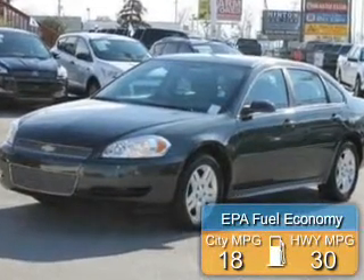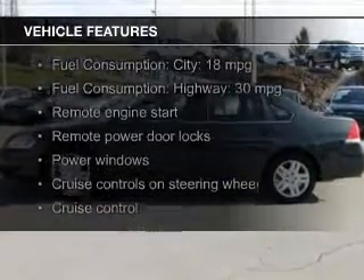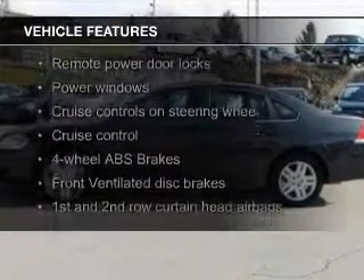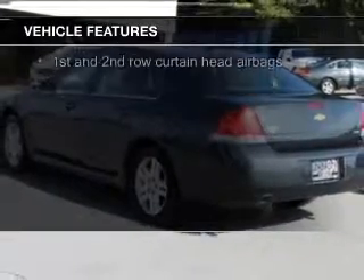Great fuel efficiency saves you money by requiring fewer trips to the gas station. The features include electric trunk, Sirius XM satellite radio, remote start, steering wheel controls, and aluminum rims.